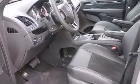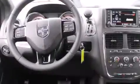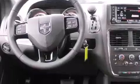Features include alloy wheels, traction control and stability control systems, cruise control, a CD player, and a leather-wrapped steering wheel.